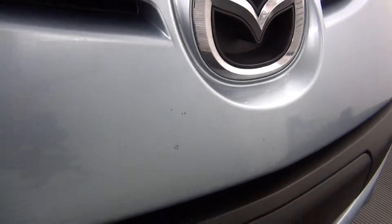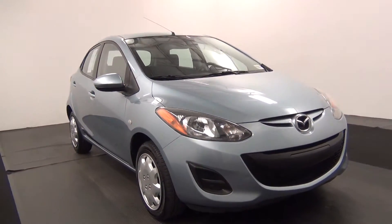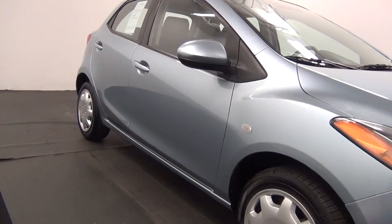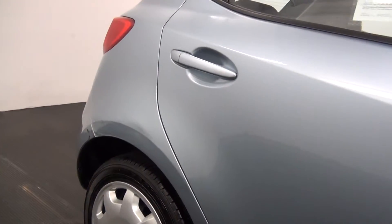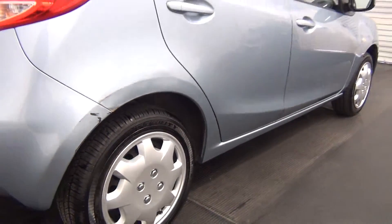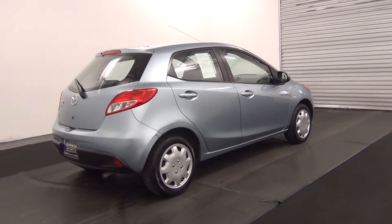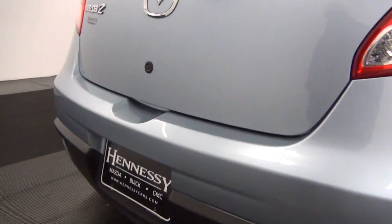Some light chips in the paint here along the bumper of the vehicle. Just damage here at the rear area of the vehicle. A chip in the paint here, some light scratches here.